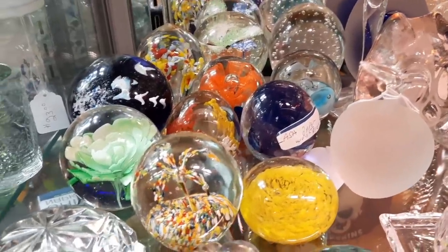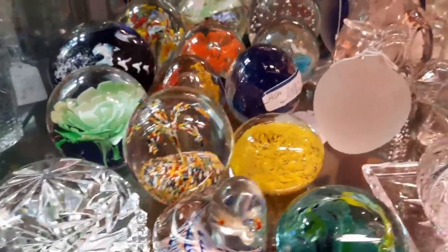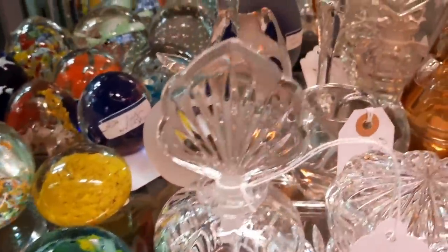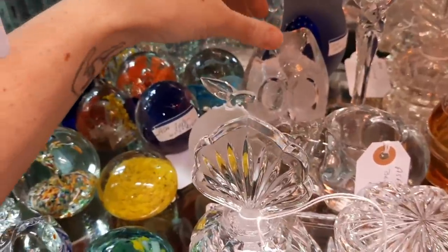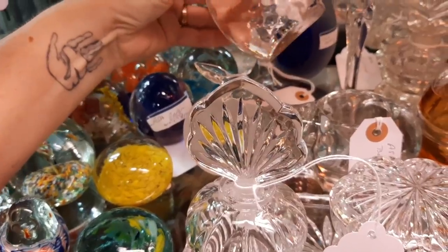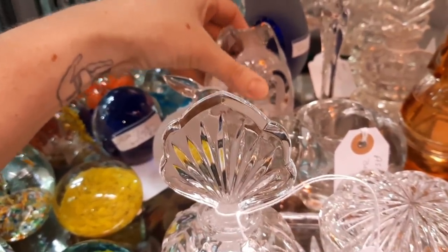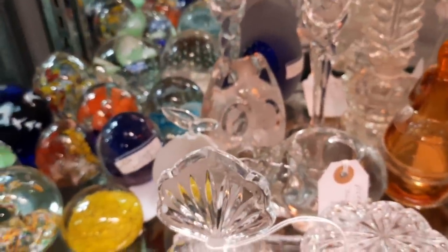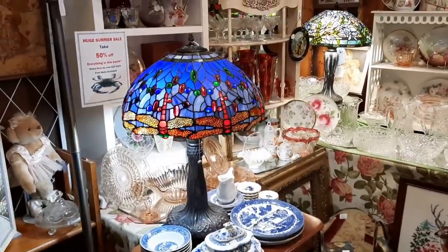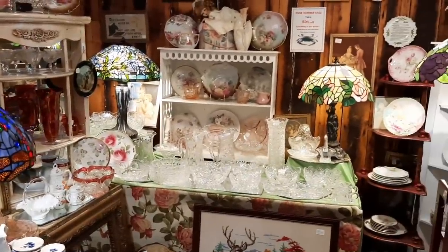I found all the paperweights! And then look at that right here. Oh, and then the lamps — all Tiffany lamps. It's so pretty.